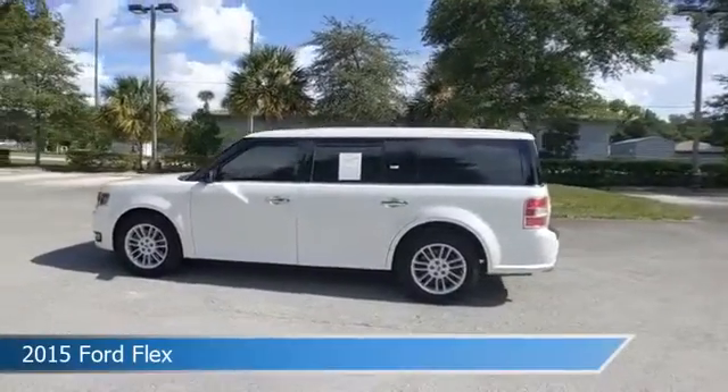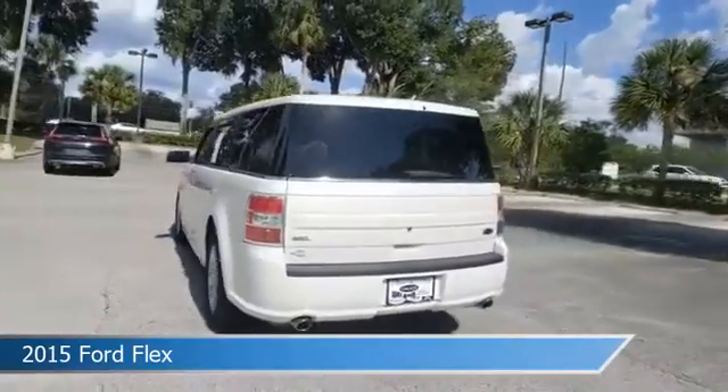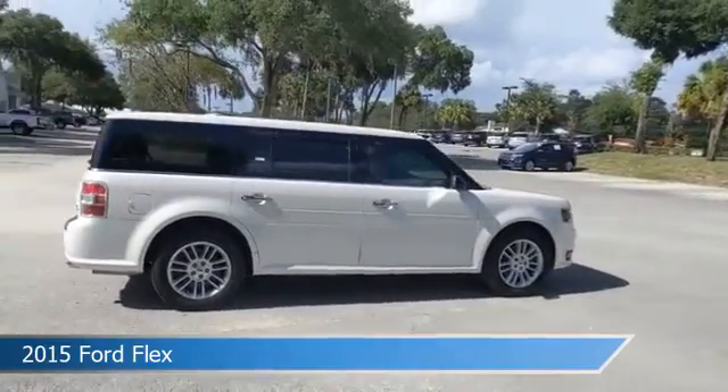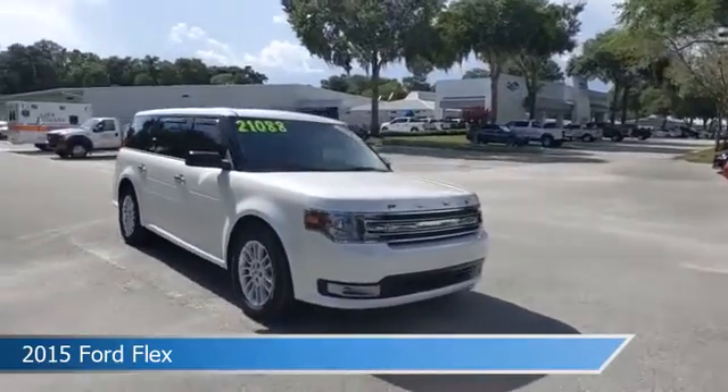Take a look at this 2015 Ford Flex. Equipped with an automatic transmission in white platinum metallic tri-coat, this car comes with some great features including adjustable pedals, child safety locks, alloy wheels, anti-lock brakes, and more. Come in and check it out today.